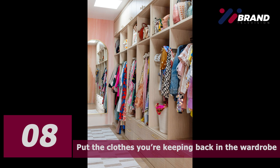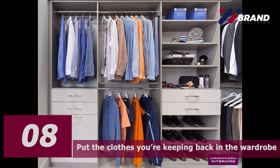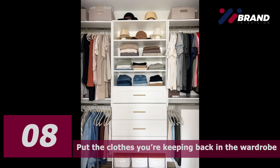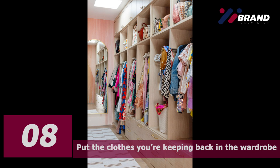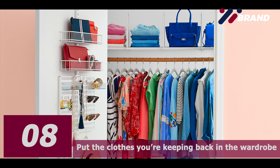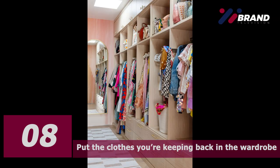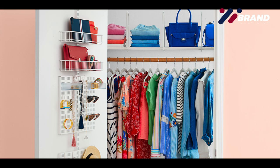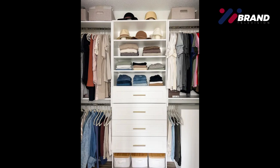Number eight: put the clothes you're keeping back in the closet. Now it's time to put your clothes back in the closet or the drawers. Take some time to think about how you can arrange your clothes to make it easier to see everything at first glance. Hang as much as possible; only fold what will get damaged by hanging. Consider grouping your clothes by category, color, or season to make it neater and easier to find things. Use drawer dividers or small boxes to organize underwear. Check out Pinterest and the internet for inspiration on organizing and storing your clothes, shoes, and accessories.